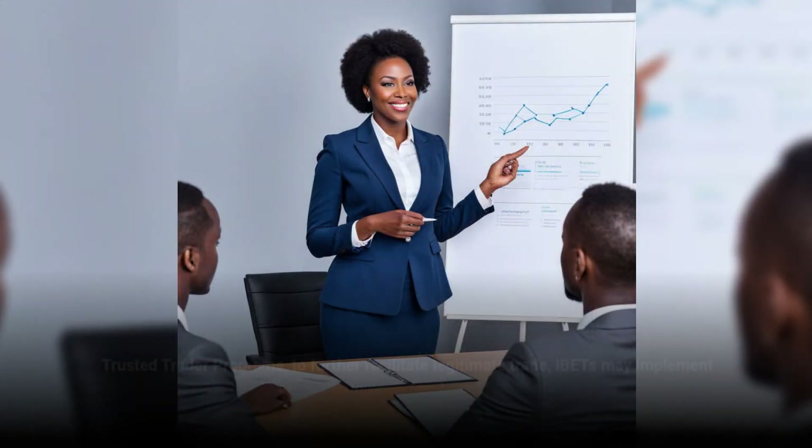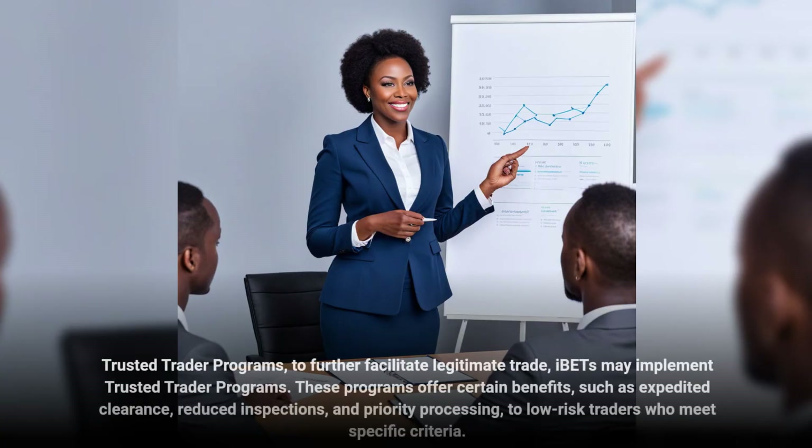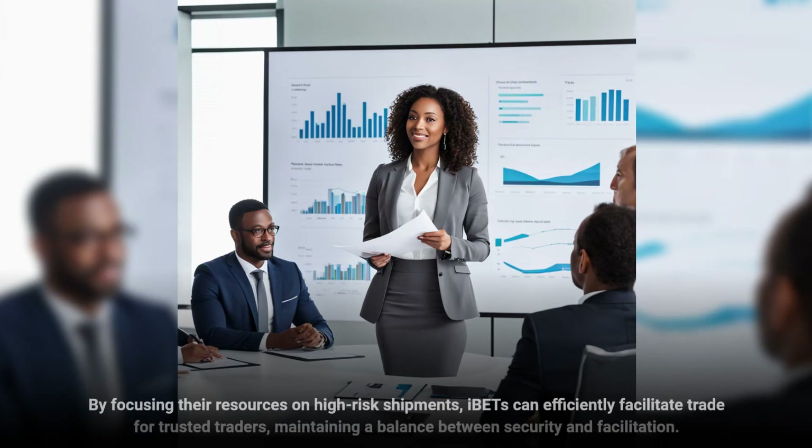To further facilitate legitimate trade, IBETs may implement Trusted Trader Programs. These programs offer certain benefits, such as expedited clearance, reduced inspections, and priority processing, to low-risk traders who meet specific criteria. By focusing their resources on high-risk shipments, IBETs can efficiently facilitate trade for Trusted Traders, maintaining a balance between security and facilitation.